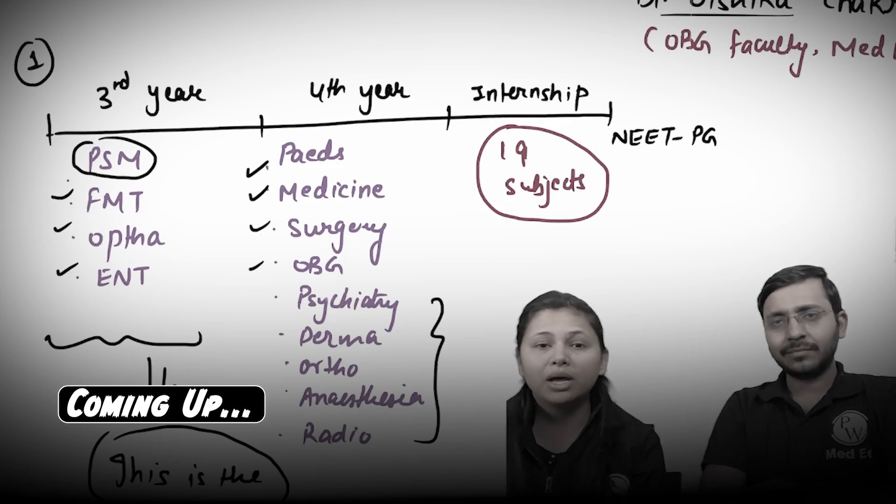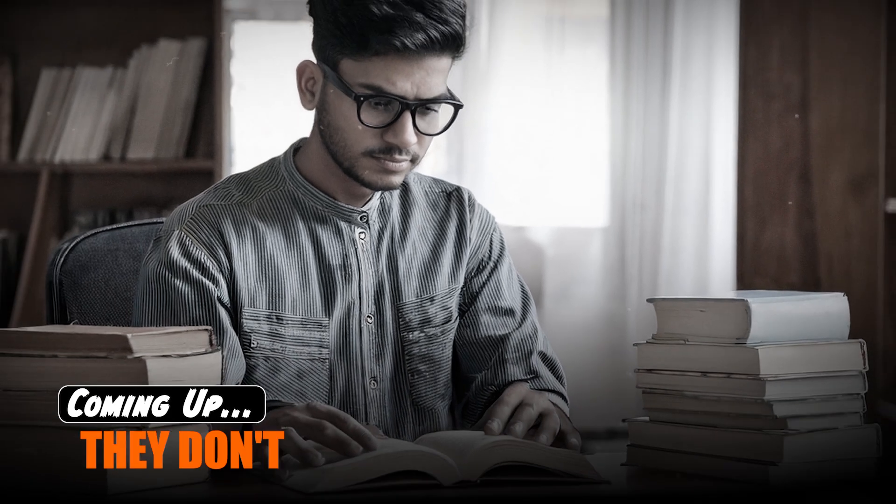This video is going to be helpful for those of you who are planning to study early so that they don't have to go for a drop year.